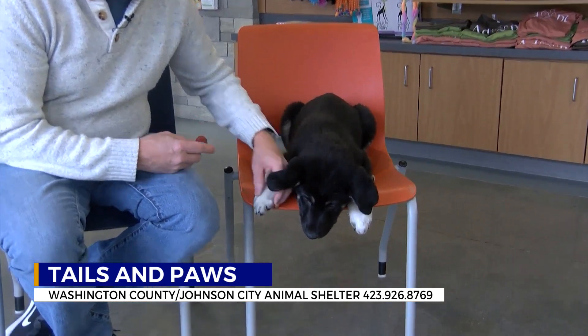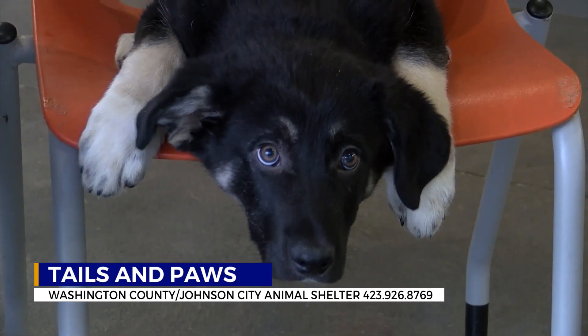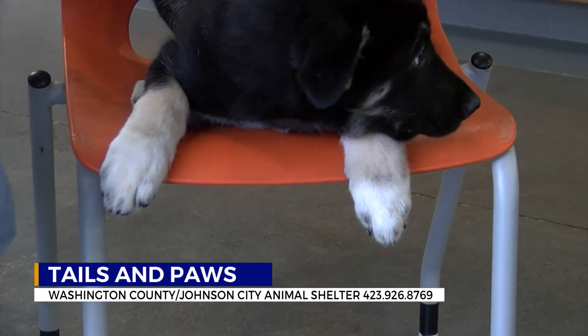Look at the pup right there — it's going to get a lot bigger than this. Very laid-back dogs, about a year old. Harry Otter is up for adoption. If you're interested in this dog or any of the animals you saw today, give the shelter a call at 926-8769 for more information.